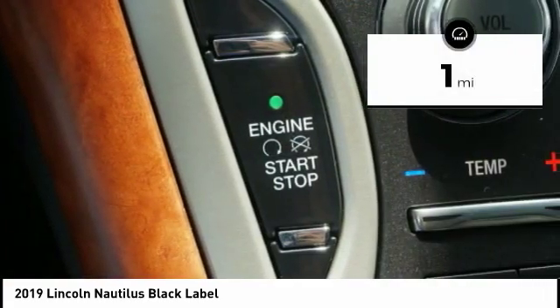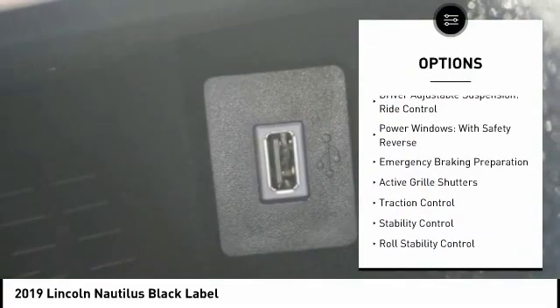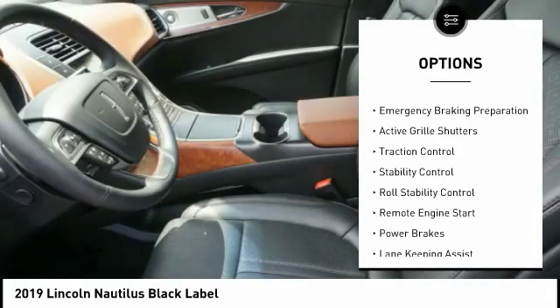This vehicle has less than 100 miles. Here are some of this vehicle's great options: suspension control, electronic driver-adjustable suspension, and ride control.